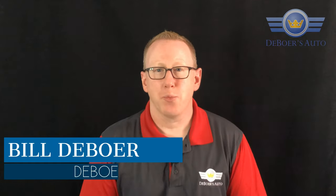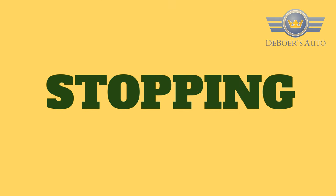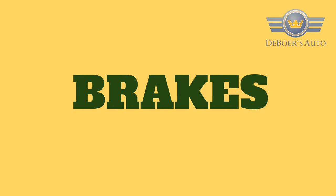Hey everybody, your car guy Bill DeBoer here at DeBoer's Auto. We're making a video today about the safety triangle, and this is part two — stopping or brakes. It's very important when looking at a vehicle that we're stopping properly. You don't want to come into a situation where you have to do a panic stop and not have everything working the way you need it to.